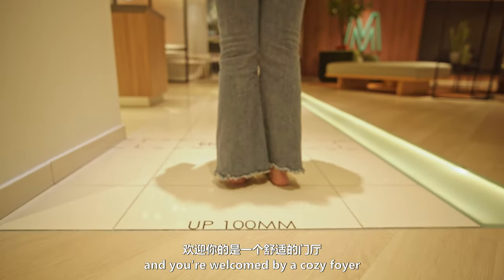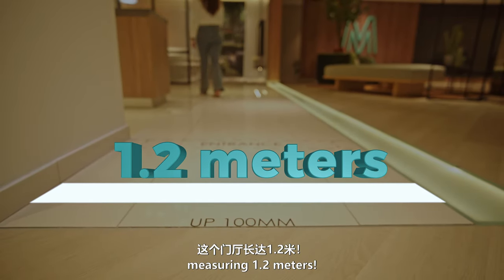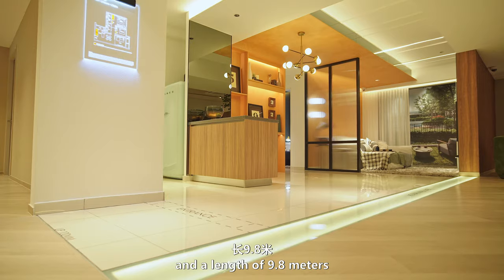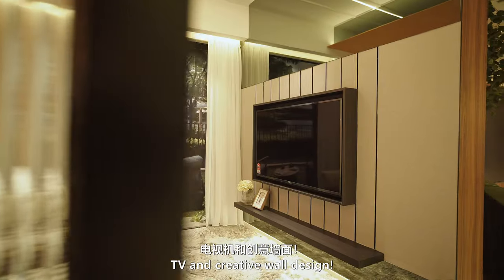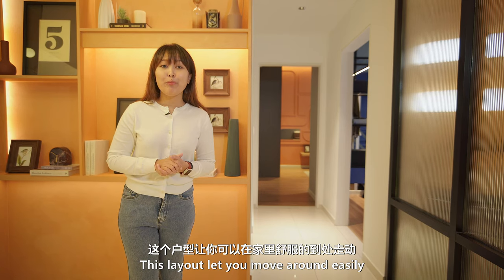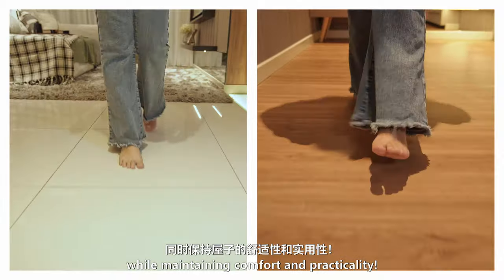Walk in and you are welcomed by a cosy foyer measuring 1.2 metres. The living area, with a width of 3.1 metres and a length of 9.8 metres, provides ample space for a sofa, bed, TV, and creative wall design. This layout lets you move around easily while maintaining comfort and practicality.